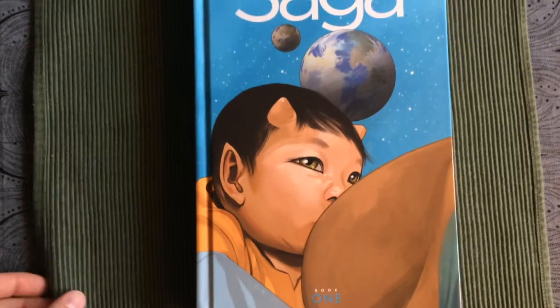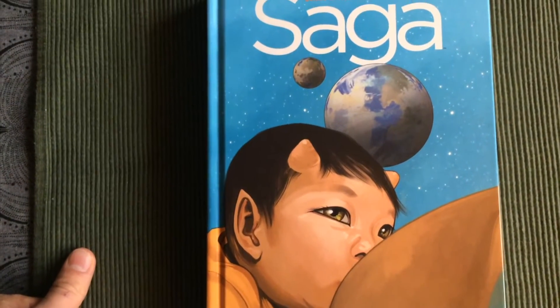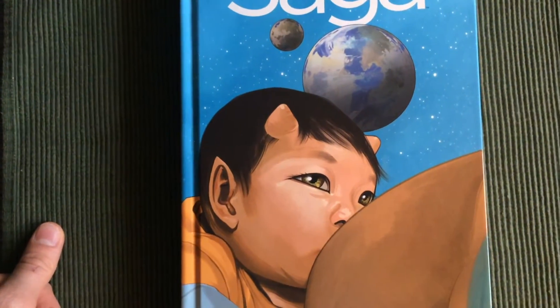This book contains some sexual content and nudity, so if you find that offensive then you can just look away or turn off the video. But let's open the book up.